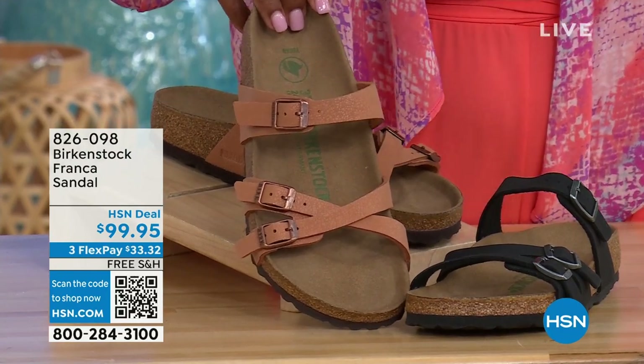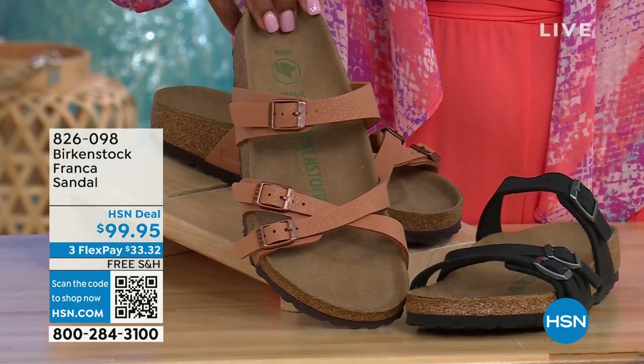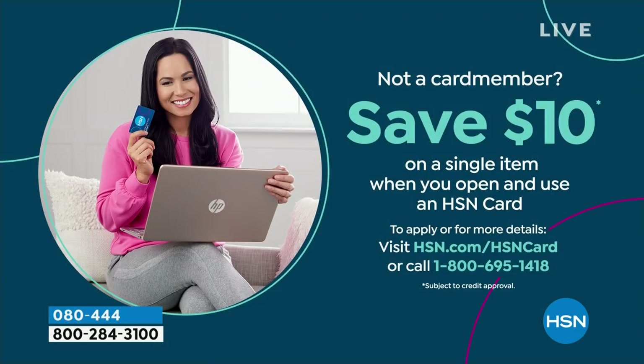We'll have a full presentation on these coming up. The item number is 826-098 if you don't want to wait and want to order them now. And you can even save $10 on a single item when you open and use a brand new HSN card. Visit hsn.com/hsncard for all of the details.